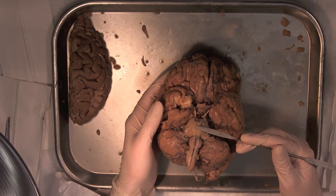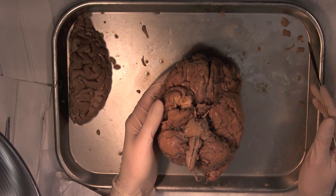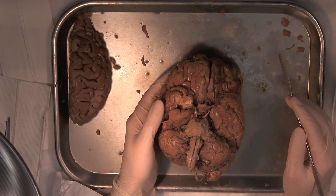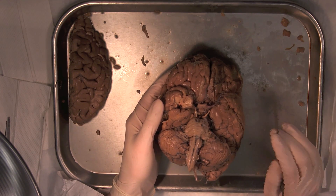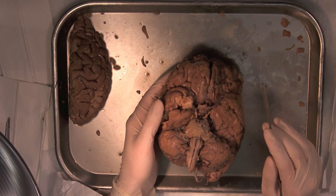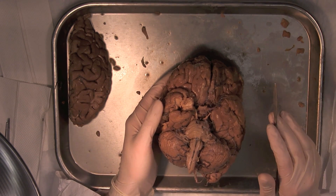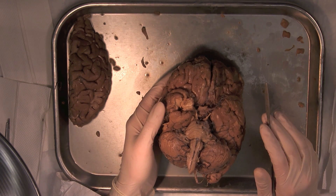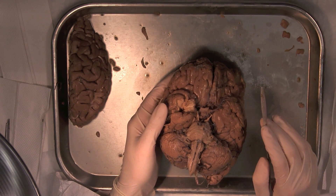Moving further back posteriorly, we hit the brain stem. Even though it's fairly small compared to the rest of the brain, the brain stem is perhaps the most important brain area. I'll go over case studies of patients with lesions and severe damage to their brain, but you'll notice I won't ever cover anyone with severe damage to the brain stem — because you simply don't survive without a brain stem.